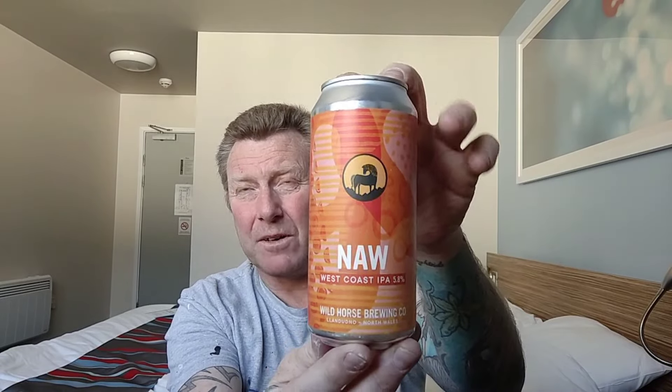Last but not least we've got their Nôr, which is actually pronounced 'now' — it's Welsh, though I can't remember exactly what it means. But it's a West Coast IPA coming in at 5.8%. So there we go, 12 beers — two of each. I'm really looking forward to trying them, hopefully they're going to be good. Keep an eye out for that, enjoy the rest of your evening and I'll see you again soon. Cheers!